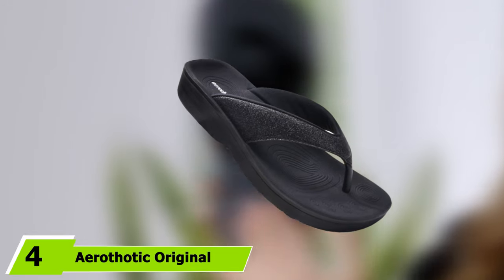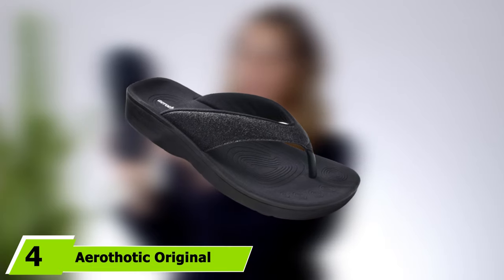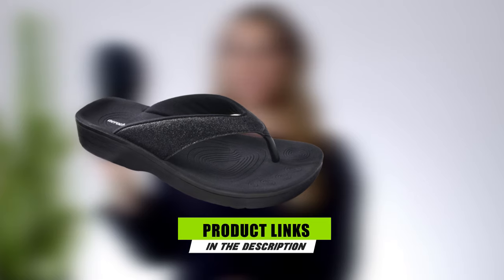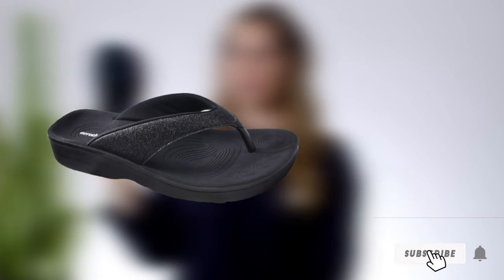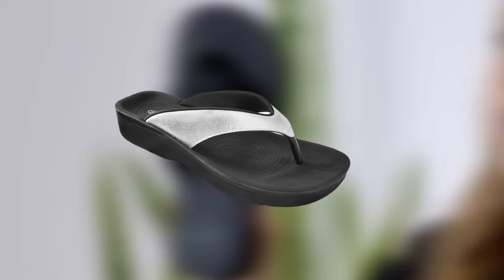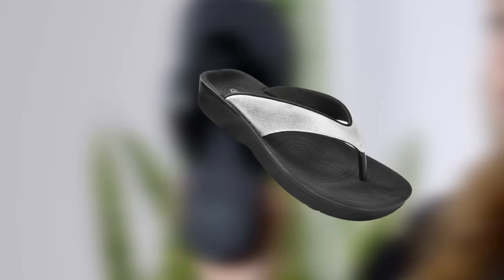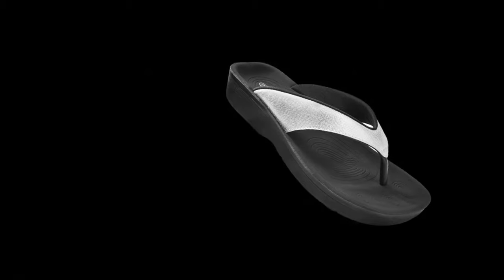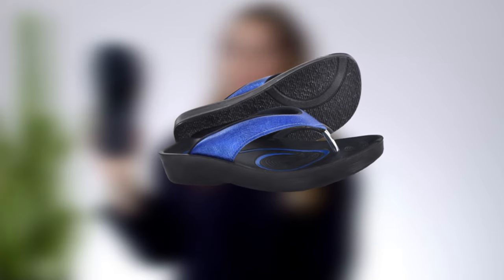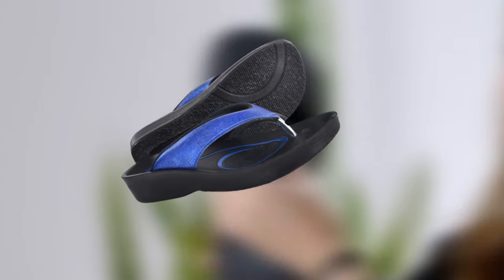Next at number 4 we have Aerothotic Original Orthotic Comfort Thong Style Women's Flip-Flop. Featuring a reflexology pattern design that reduces back and heel pain, this flip-flop is a popular choice among women as it allows an extra comfortable walking experience. With a wedge heel at the midsole, these orthotic flip-flops have a contoured footbed with arch support that features a reflexology pattern with a toe bar on the insole. Each of these flip-flops features a U-shaped hollow outsole that gives a firm grip on rough surfaces and keeps your foot supported and secure.